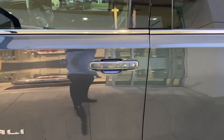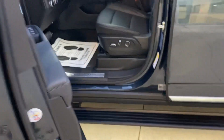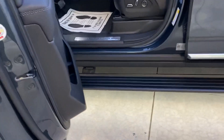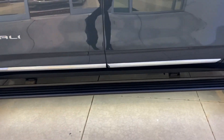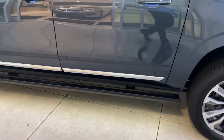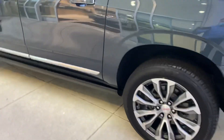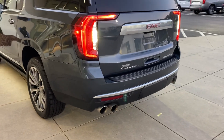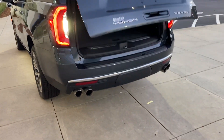The Denali also has door handles painted to match, which gives it a really nice clean look. When you open the door, the power running board pops right out, and after you shut it, it folds right back up underneath, giving that nice clean look to the vehicle.